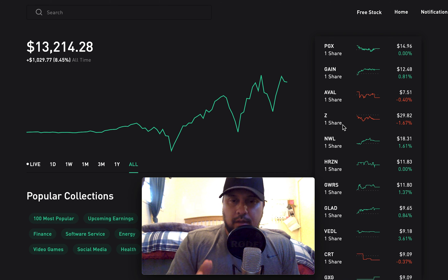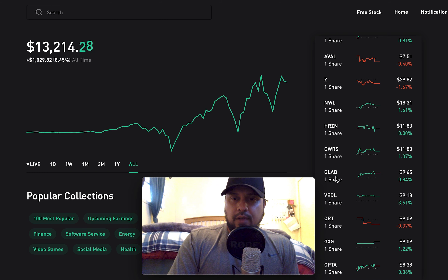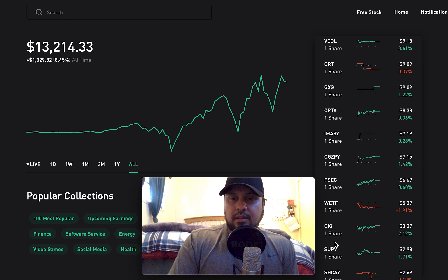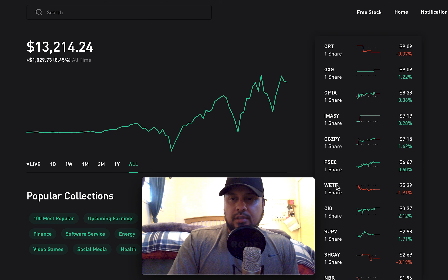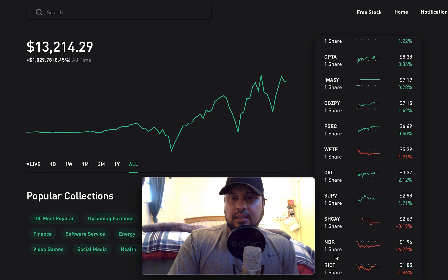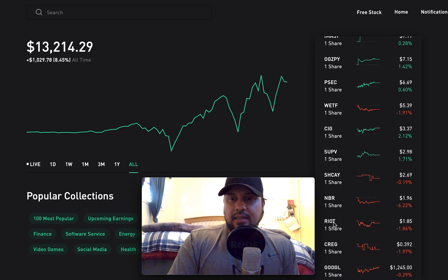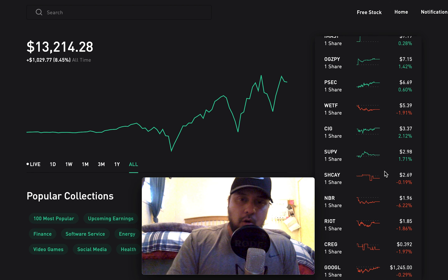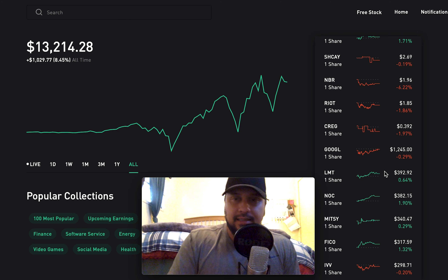I go straight to the 'all' view. I'm not a day trader or swing trader. I'm a long-term investor, so once I buy, I hold forever and collect those dividends. With those dividends I collect from my companies, ETFs, REITs, and now cryptocurrencies, I reinvest and buy other companies and other cryptocurrencies. That's my current strategy.